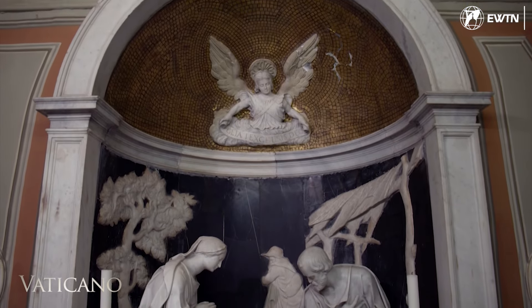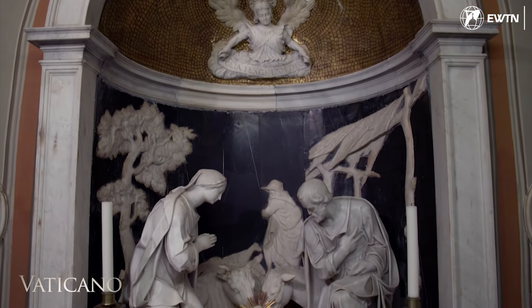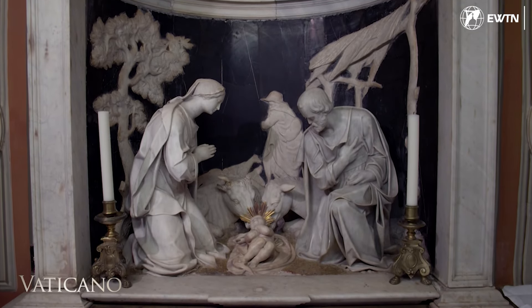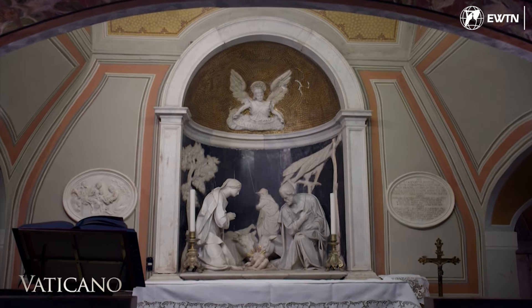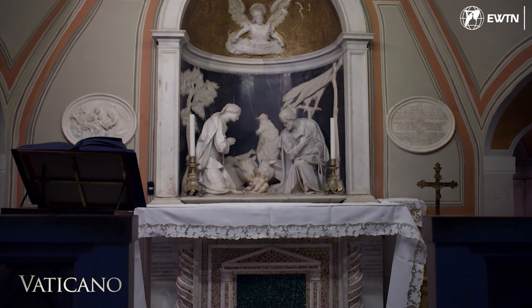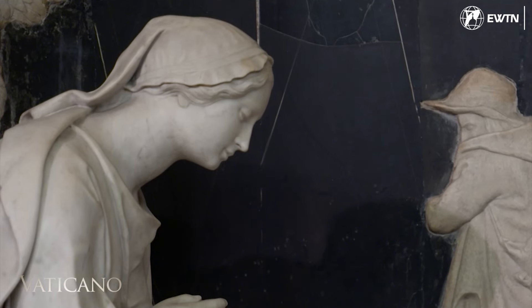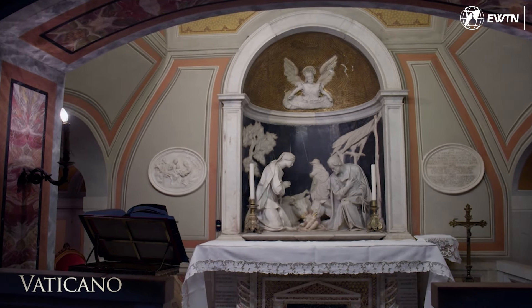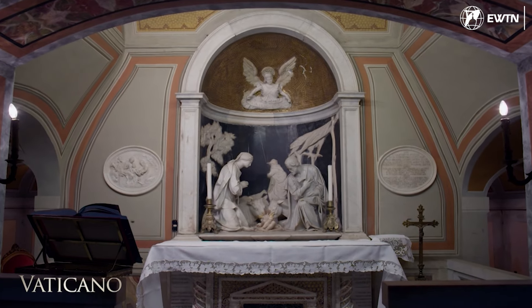Pope Sixtus V also had this chapel built to commemorate the Nativity scene desired by Nicholas IV — another Franciscan pope, and the first Franciscan pope. In this chapel, the first Nativity scene in history was preserved, and it is still preserved today. St. Francis had established the living Nativity scene in Greccio, and within a few years the tradition spread. However, the creche as we now know it was born here, originally kept in this little chapel together with the relics of the Nativity — the manger from Bethlehem.